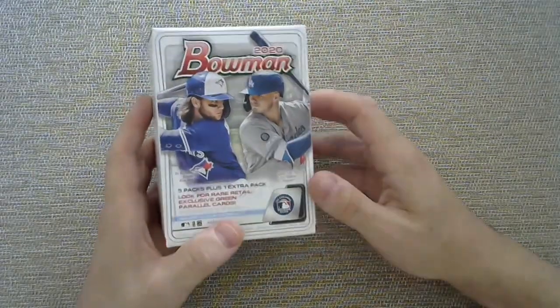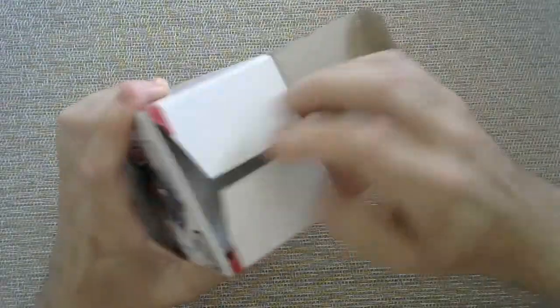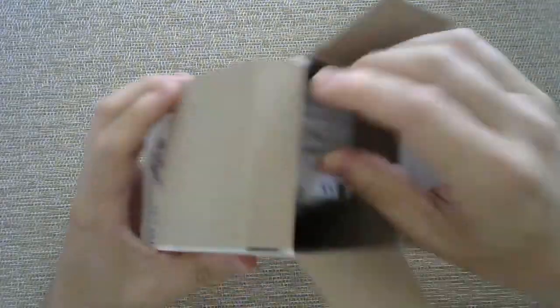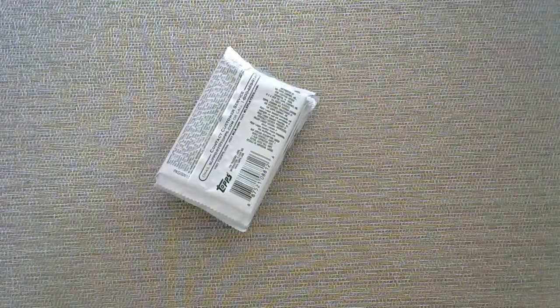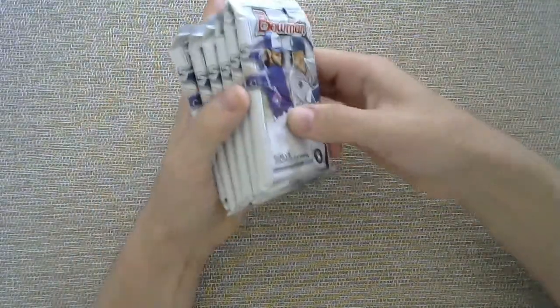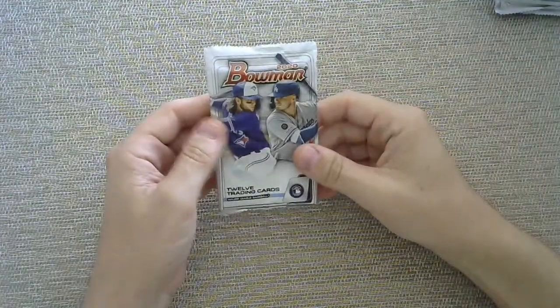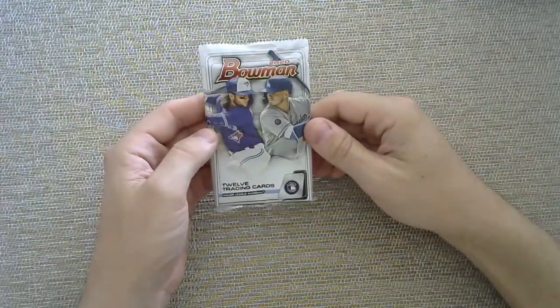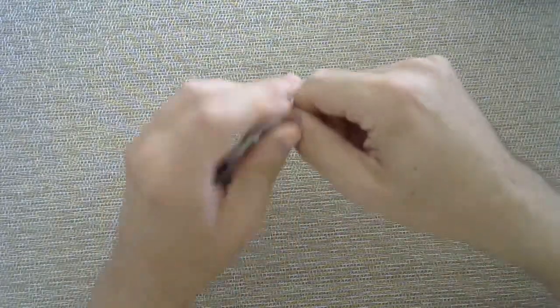There are six packs in here, so one of every five Blaster Boxes will have one. Looking for top prospects like Jasson Dominguez, Bobby Witt Jr., and Robert Puason, and some really cool rookie cards. But I am mostly looking for an autograph because I just love pulling one out of retail, just defying those odds. Here are your packs — remember, you are just one pack away from greatness. Let's pull some fire.